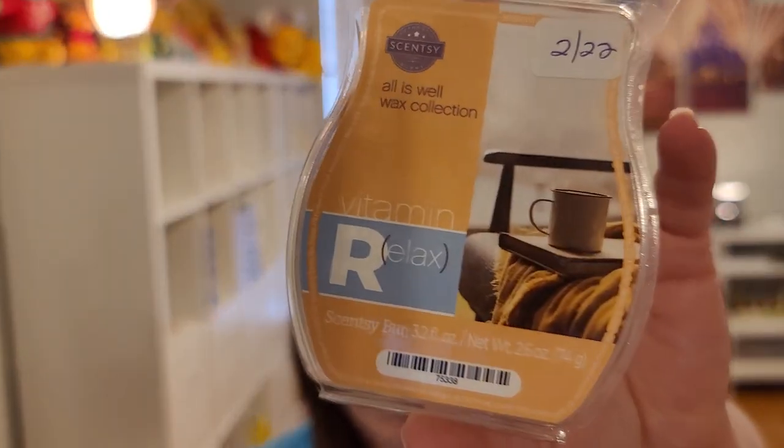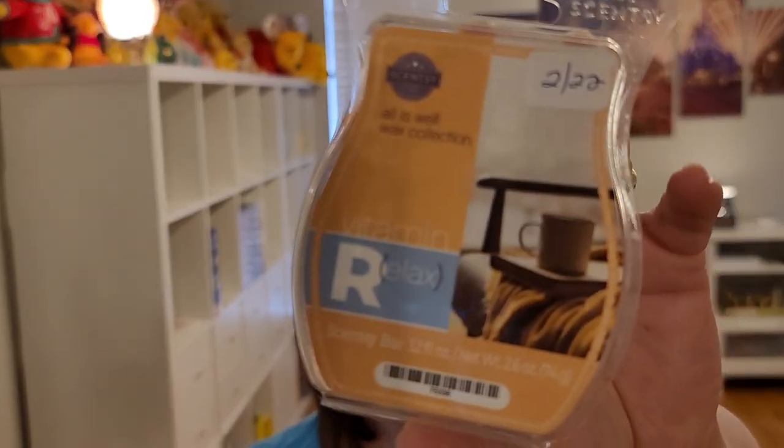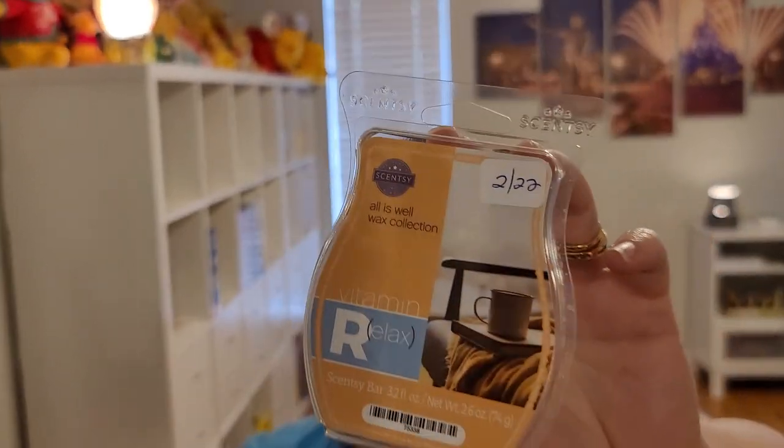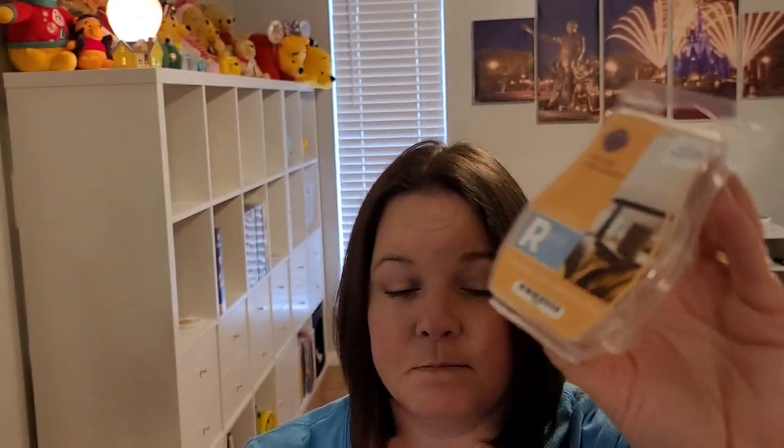Next we've got Vitamin Relax from the All Is Well Collection. Notes are bergamot, vanilla, and warm amber. What I get most here is the warm amber. If you don't like bergamot, don't be scared of it in this — bergamot usually makes things smell like a masculine cologne, but not in this. There's barely any in there. It's mainly that amber note.